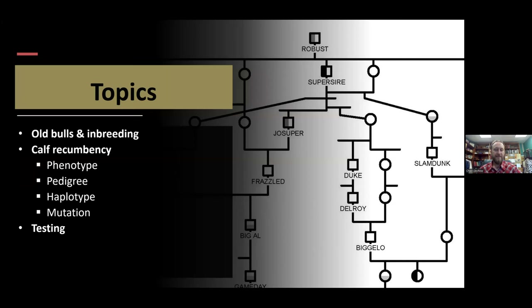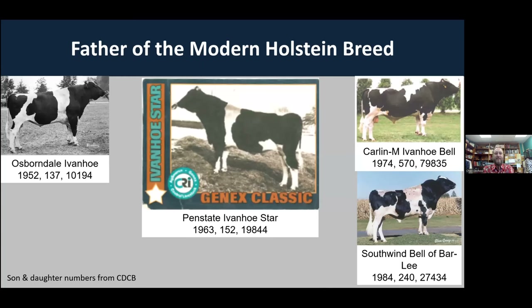I want to start by talking about the father of the modern Holstein breed. This bull, Osborne Dale Ivanhoe, was born in 1952. We call him the father of the modern Holstein breed. He had 137 sons enrolled in NAAD programs and over 10,000 daughters enrolled in DHI testing programs — a fairly prolific sire. Penn State has had a role in some of these genetic defects, and Ivanhoe was the sire of Penn State Ivanhoe Starr, born on campus in 1963.